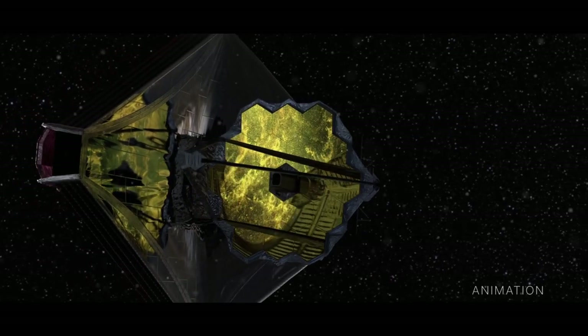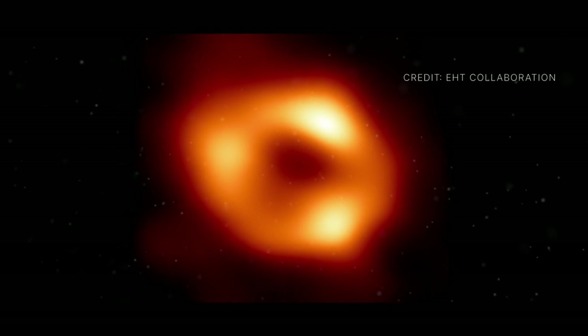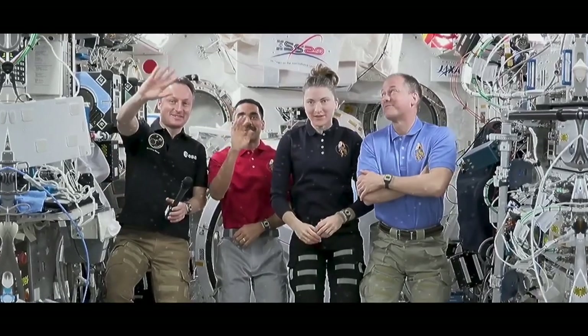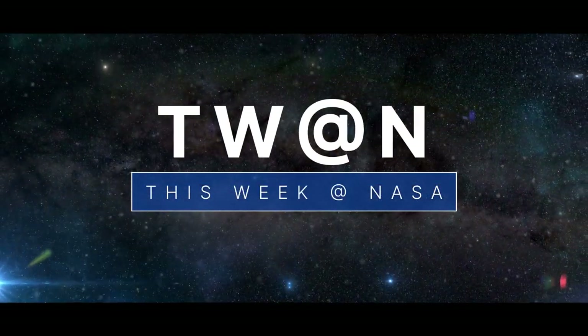The Webb Telescope is closer to starting its mission of science, an historic look at the center of our galaxy, and the Crew-3 astronauts reflect on their mission — a few of the stories to tell you about this week at NASA.